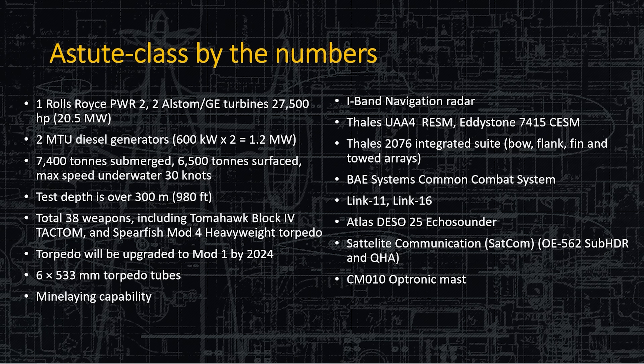They have the RESM and the CESM for spying and listening on other transmissions. The 2076 integrated sonar suite has arrays all over the submarine, including the flank. So you have a bow array, a flank array, a fin array which can be on the sail and on the rudder, and a towed array. BAE, which makes the submarine, also makes the combat system that links all of these together — radio, fire control, sonar — all on the same network.